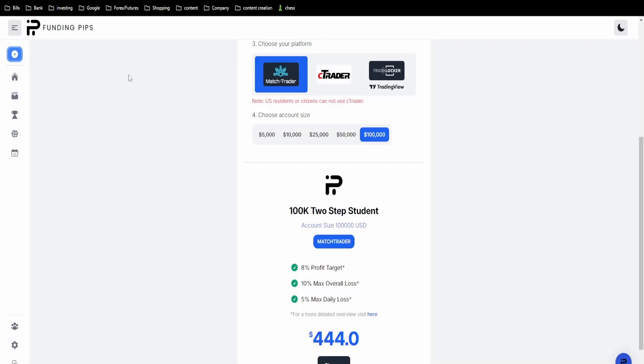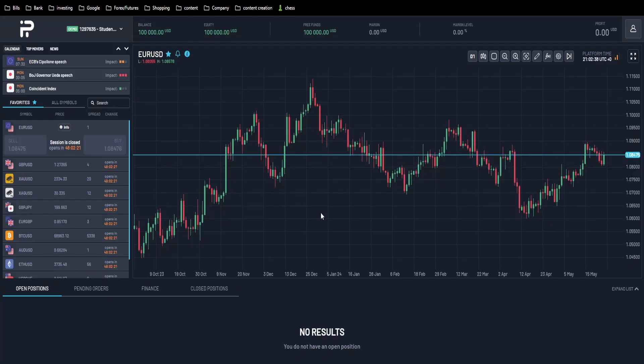Hey guys, here we are on Funding Pips. I'm going to buy a two-step evaluation right here. The rules are pretty straightforward: eight percent profit target, ten percent max overall drawdown, and five percent daily loss. Let's go ahead and buy it. We already received the account, and now we will wait for a trade to occur.